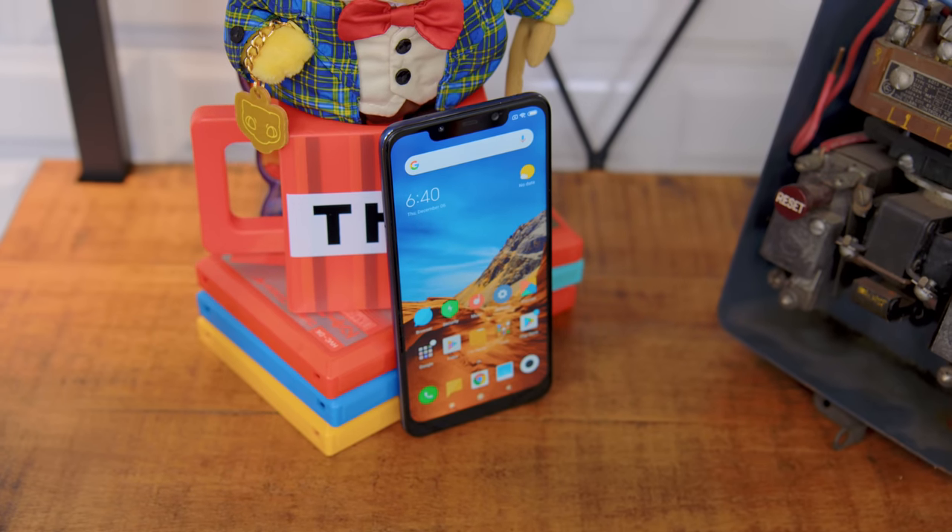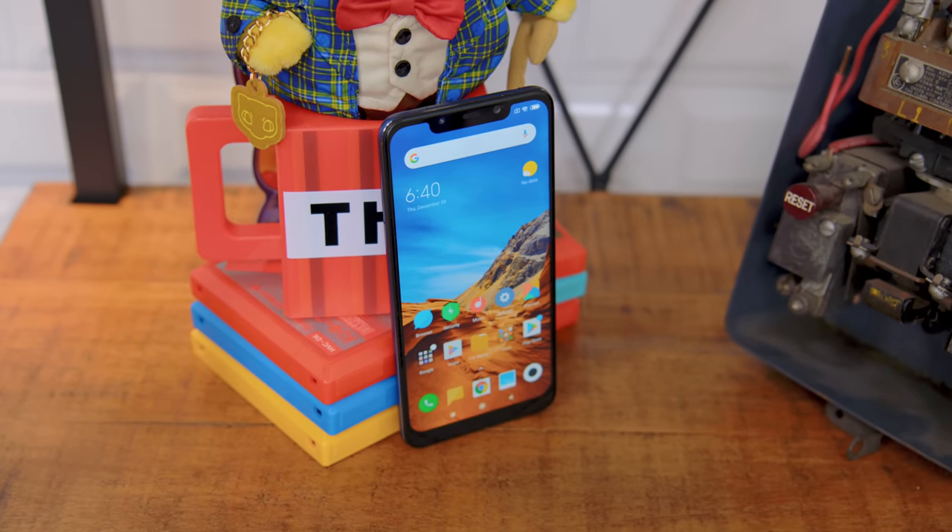I just realized that this is a blue phone on a blue background — does that look weird? I'll hold it in this hand. The Pocophone — it's changing the game. For real though, this phone has changed the way a lot of smartphones are being sold right now.